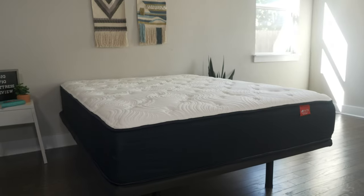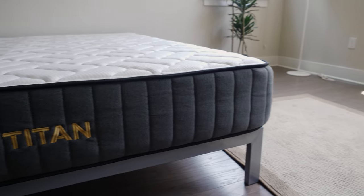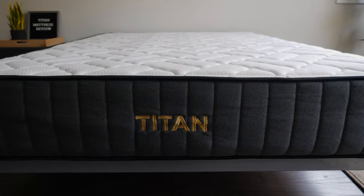Hey guys, Martin here from Mattress Clarity. If you're a bigger person like me, you might be taking a look at the Titan Plus and the Big Fig mattresses. But which one should you get? I'm here to help you with that today. I'm going to take a look at their similarities, their differences, and help you choose one over the other. Let's get started.